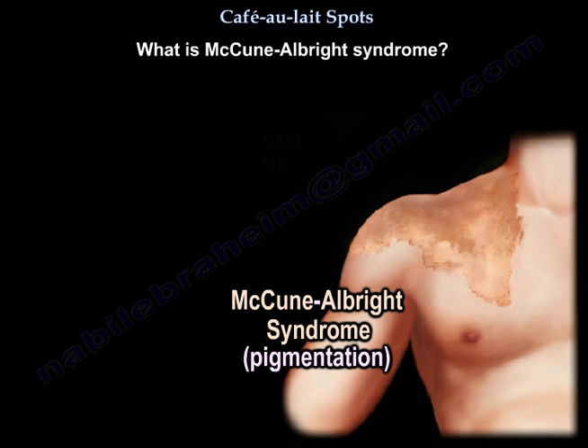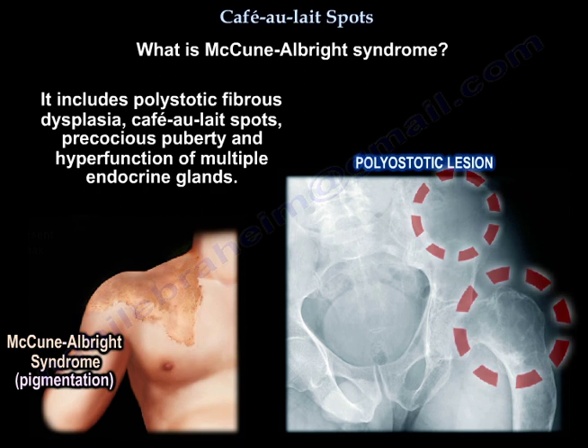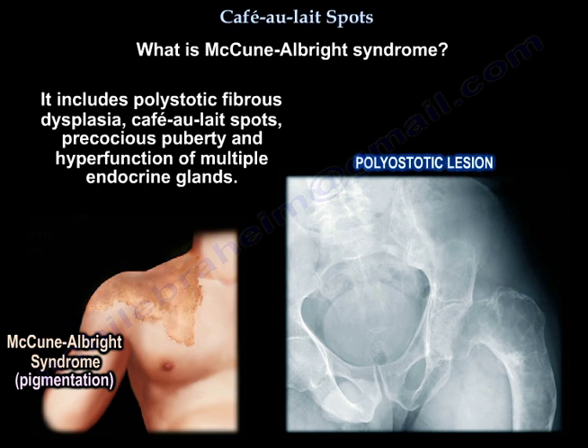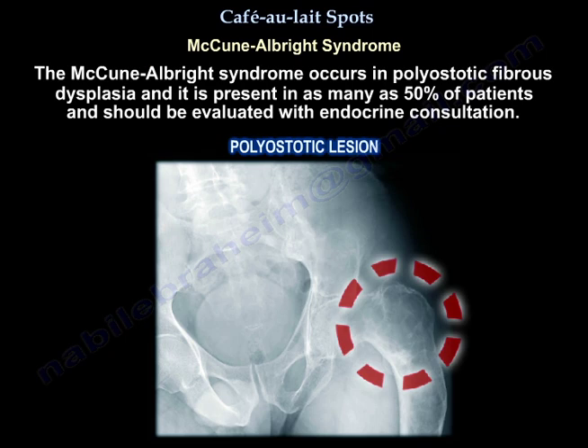What is McCune-Albright syndrome? It includes polyostotic fibrous dysplasia, café-au-lait spots, precocious puberty, and hyperfunction of multiple endocrine glands. McCune-Albright syndrome is a genetic mutation of the G proteins. It is polyostotic and unilateral, with short stature and precocious puberty.